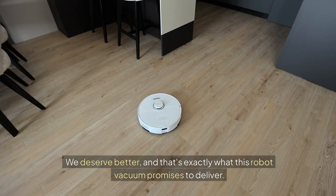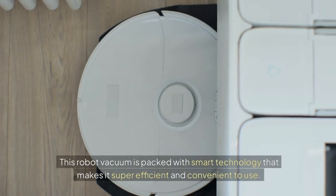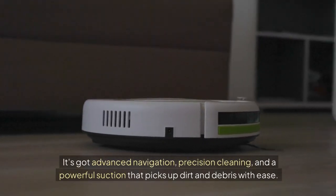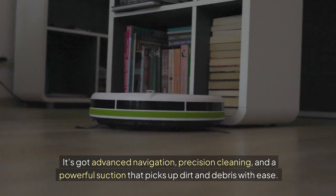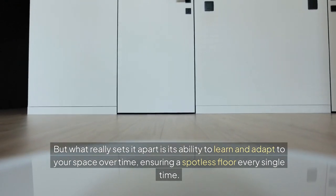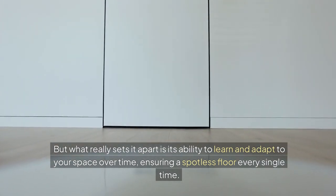We deserve better, and that's exactly what this robot vacuum promises to deliver. It's packed with smart technology that makes it super efficient and convenient to use. It's got advanced navigation, precision cleaning, and powerful suction that picks up dirt and debris with ease. What really sets it apart is its ability to learn and adapt to your space over time, ensuring a spotless floor every single time.